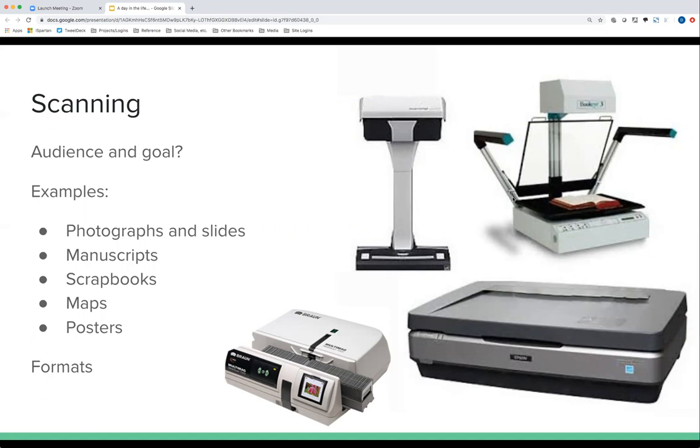We save everything as a TIF master, which is an uncompressed image, usually at 300 PPI, sometimes 600 PPI, or higher for slides and negatives because they're smaller. Something I stress is not to think too much about the PPI, but to think more about the actual dimensions of the image — a one-inch by one-inch image at 600 PPI is going to be much smaller than a 10-inch by 10-inch image.